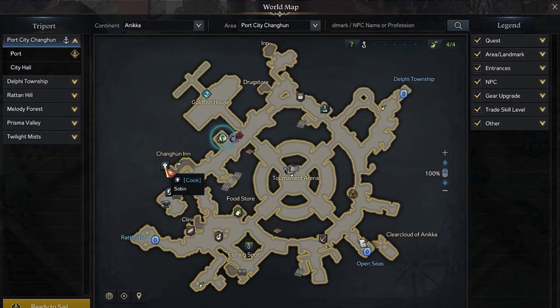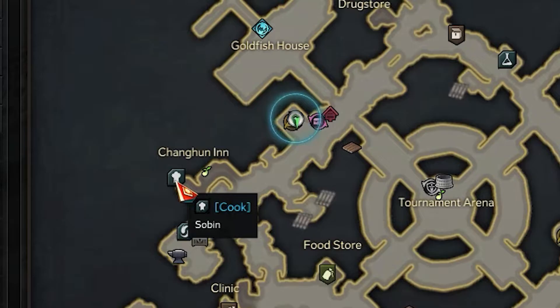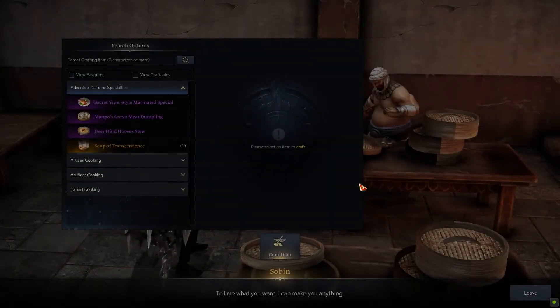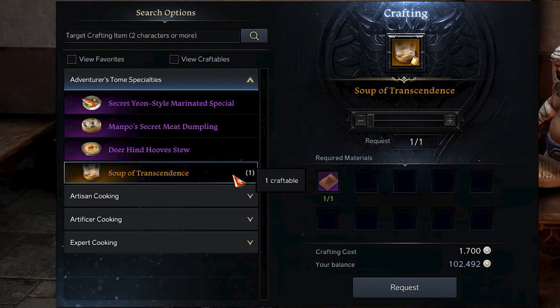Once you have it, it's time to go back to the Port City Changun area. Start from its left side, near the City Hall Tree Port. From there, you have to access the Changun Inn slightly to the left and speak with the chef inside. He will be able to complete 4 recipes for you. The one related to this video is the last one, and by paying 1700 silver, it will convert the item collected previously into the one you are searching for.